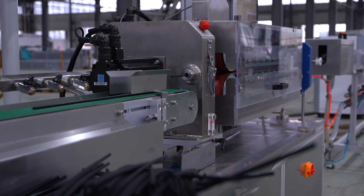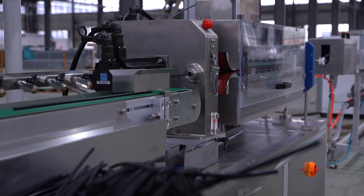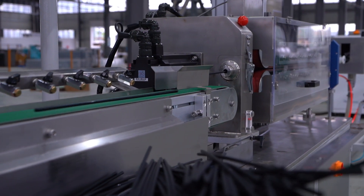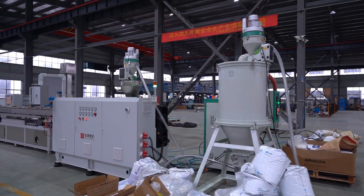The SXG Series single layer precision pipe extrusion production line is not only a piece of equipment, but also a high quality solution to improve production efficiency. Ready to elevate your production?